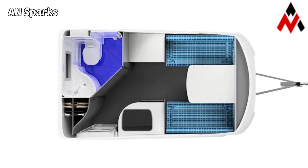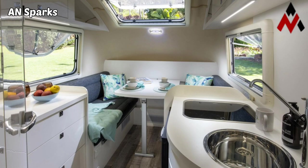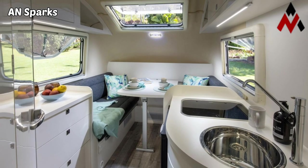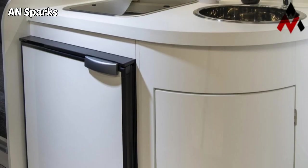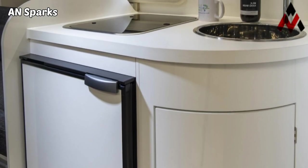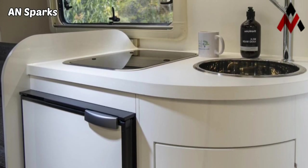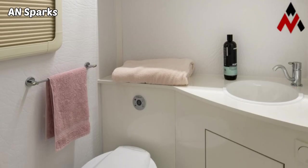When it's time to go to bed, this area transforms into a double bed suitable for two guests. At the center of the trailer, there is a storage cabinet and a kitchen area. This includes a sink and a two-burner stovetop, not to mention a 70-liter fridge.